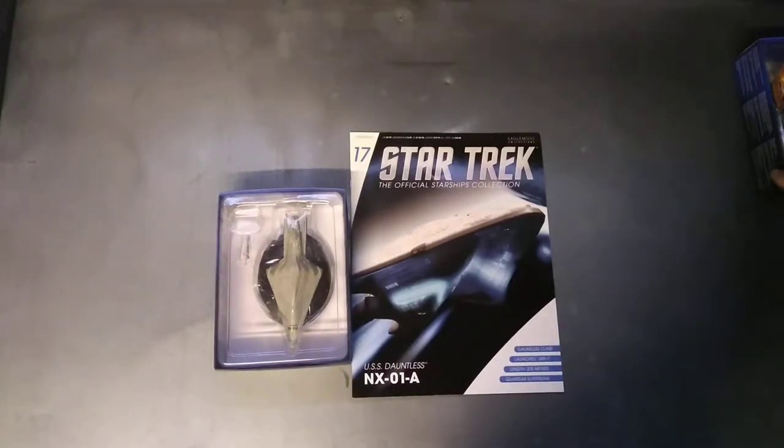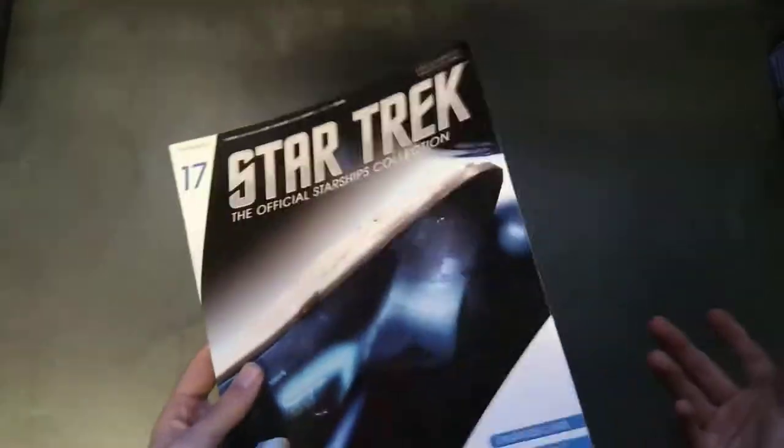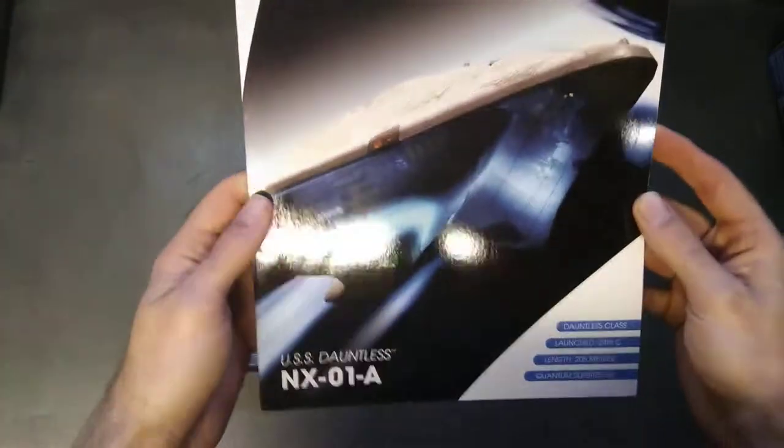Welcome, you're watching me have a look at the Star Trek Official Starship Collections number 17 by Eaglemoss — the USS Dauntless NX-01A. What a roster registration, but of course it wasn't a proper Federation ship.